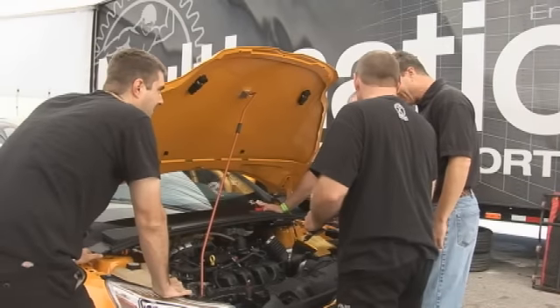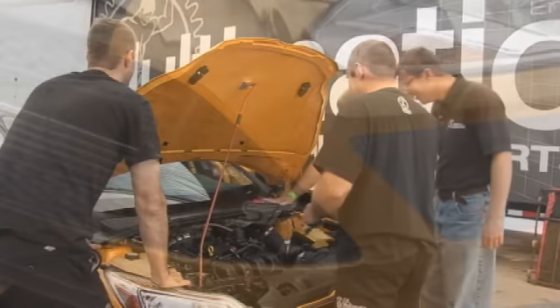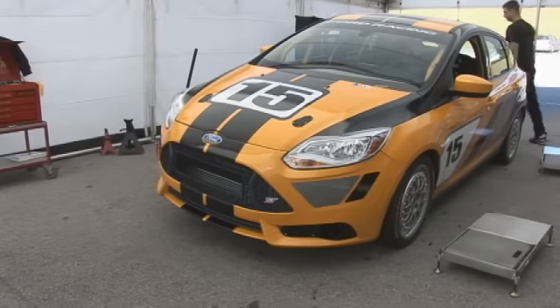We started actually working on the car about four months ago. It's been difficult getting parts because the car still isn't out of prototype phase, but we worked through it. Now we actually have a full running car and we're getting it out on track.